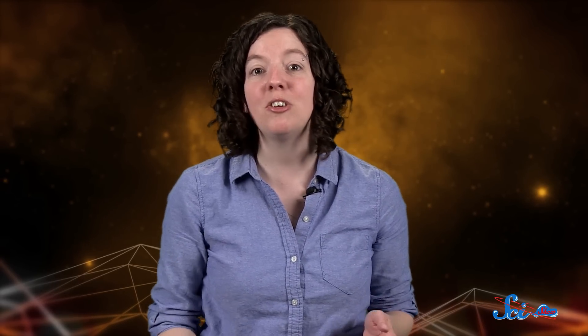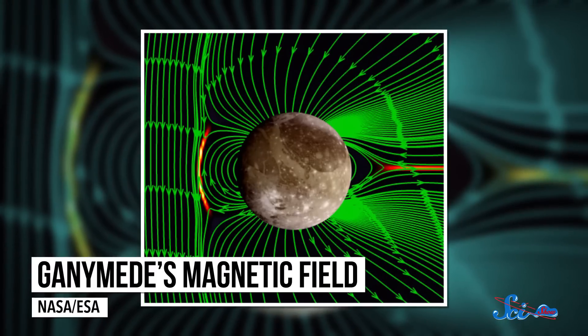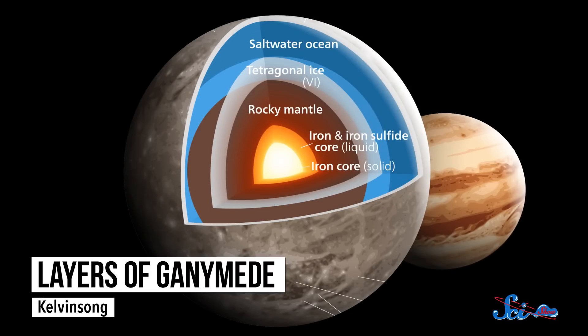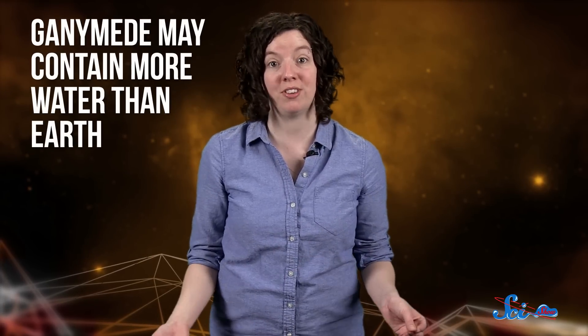In this case, it turned out to be a second magnetic field on Ganymede, created by the interaction of Jupiter's magnetism with a giant, salty, electrically-conductive ocean. By the scientists' calculations, the ocean is about 100 kilometers deep, and if they're right about how expansive it is, then Ganymede contains more water than all of Earth's oceans put together.